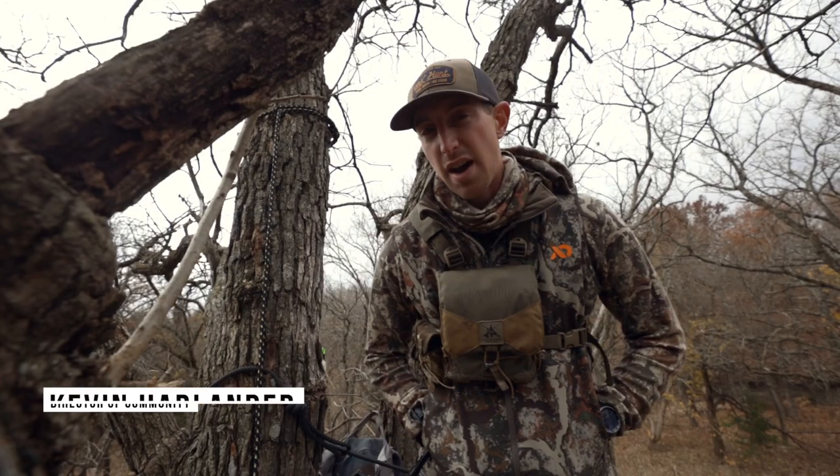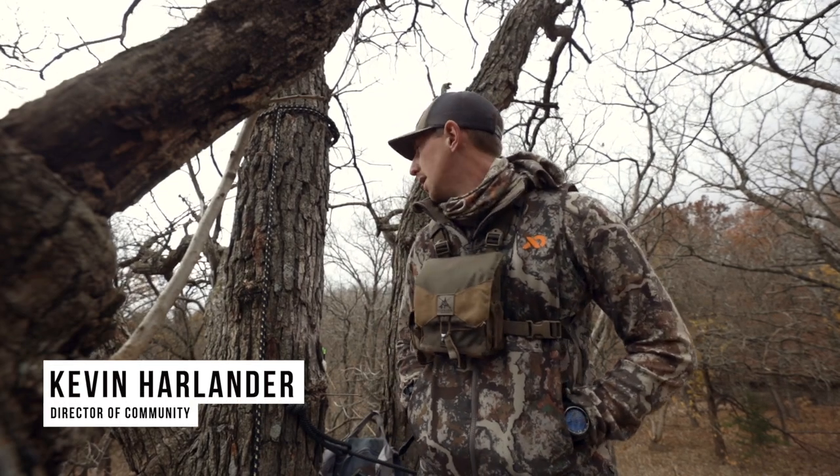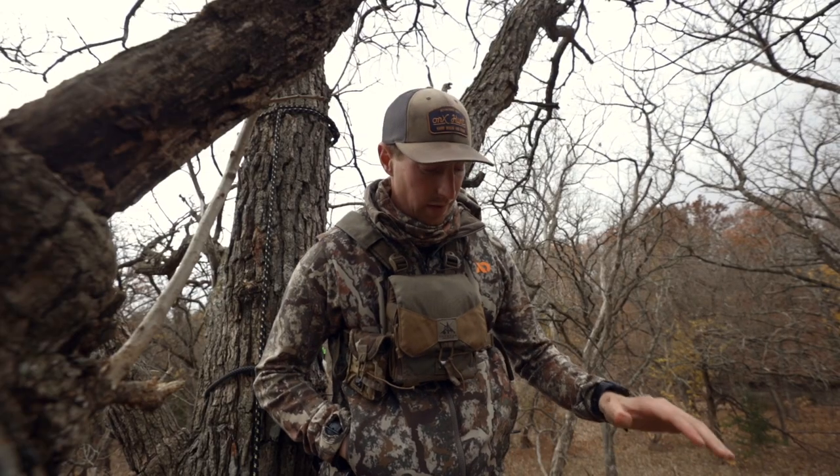Right here in Kansas right now, 65 degrees, very warm with a pretty brisk breeze out of the south. I wanted to talk about what I'm wearing today and the compatibility of it all.